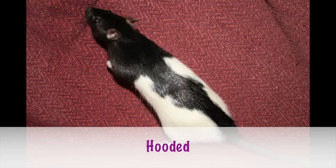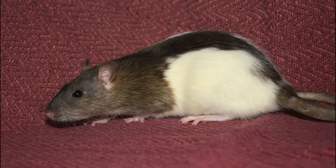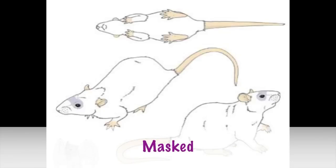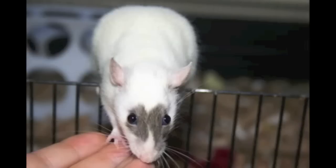Another common rat is the hooded rat. These guys come in all different colors and their hood stripe can be all different shapes and sizes. Normally they are one color from the tip of their nose all the way down to the base of their tail, and then they have white sides. Next we have the masked rat, also a variety that comes in many different colors — but they are usually white and then whatever color they are will be around the eye area.